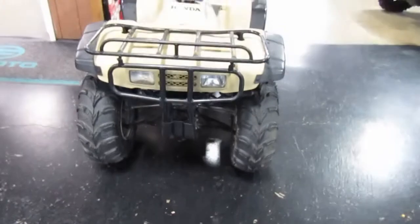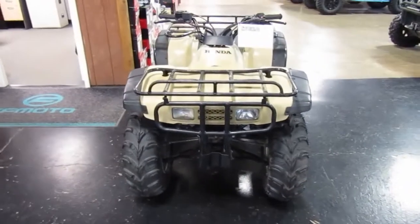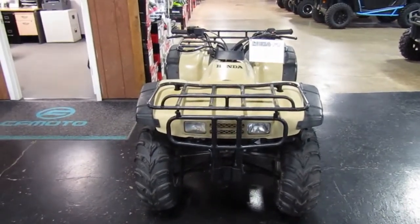Nice unit, folks. If you're interested in this 1997 Honda FourTrax 300, please give us a call at Mega Motorsports in West Plains, Missouri.